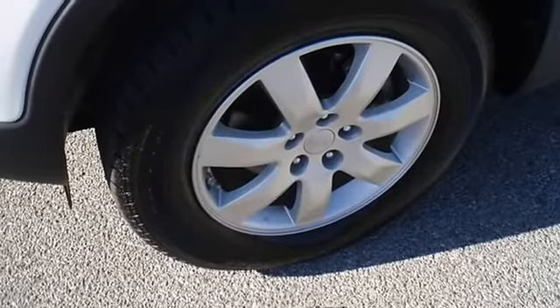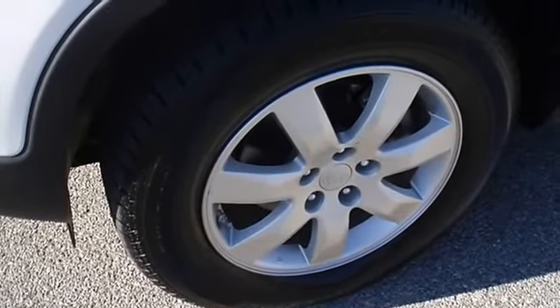The 2011 Kia Sorento — the perfect blend of daily driver and family hauler.